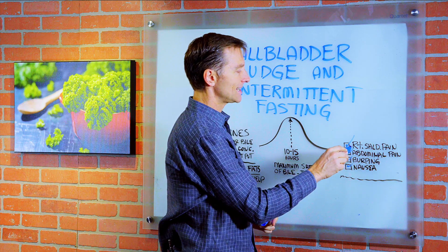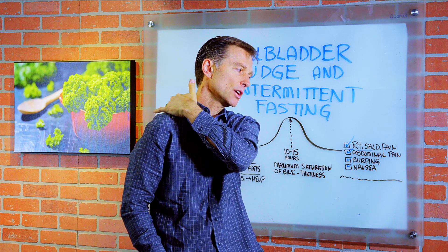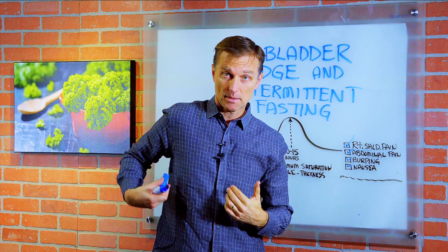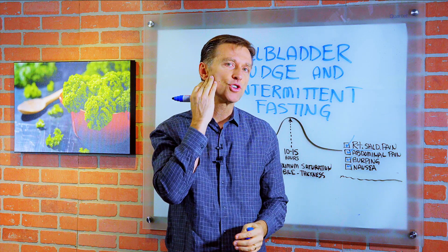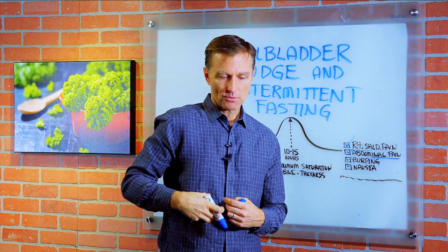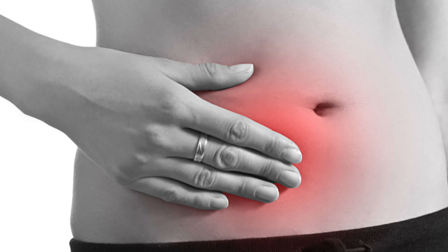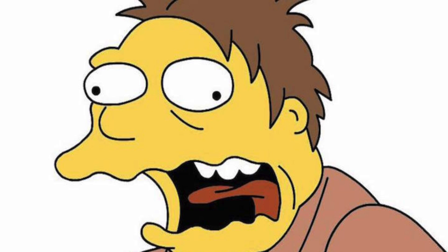Usually you're going to get right-sided shoulder pain. It could be up through the neck, out to the side, or back in this muscle right here. It could be by your scapula or the mid-back, but everything's going to be slightly on the right side. It can even cause headaches on the right side of your head. There's also abdominal pain mainly on the right side underneath the right rib cage — you'll feel fullness or pain, feeling bloated, or you might experience burping, belching, or nausea.